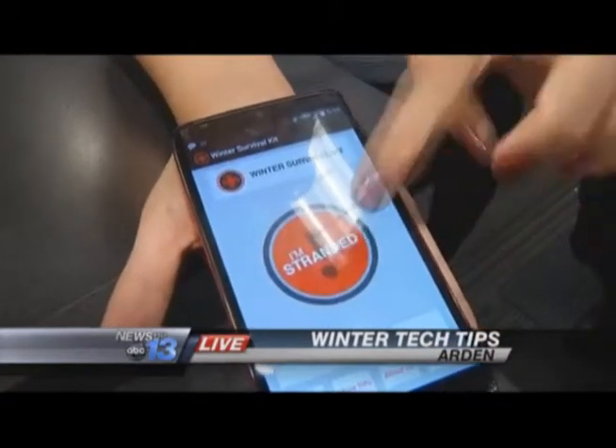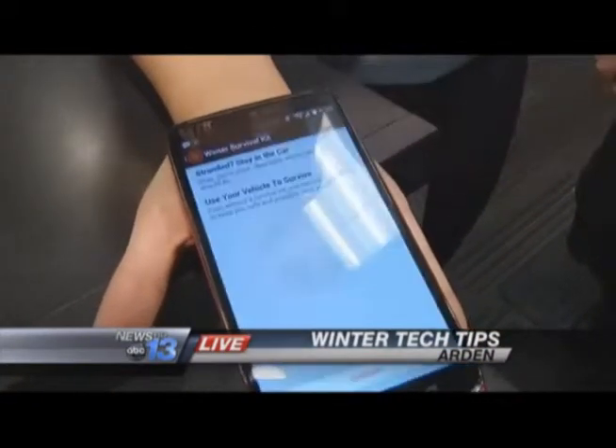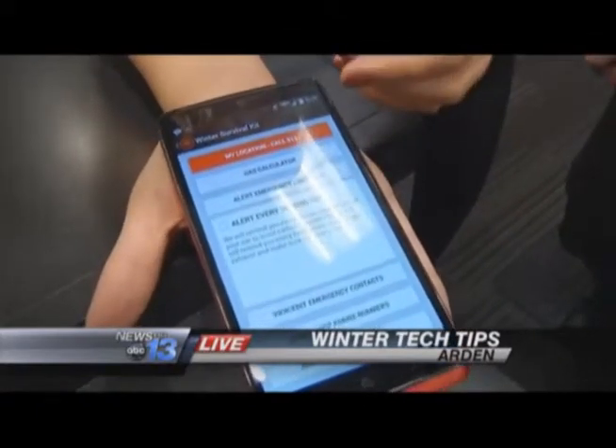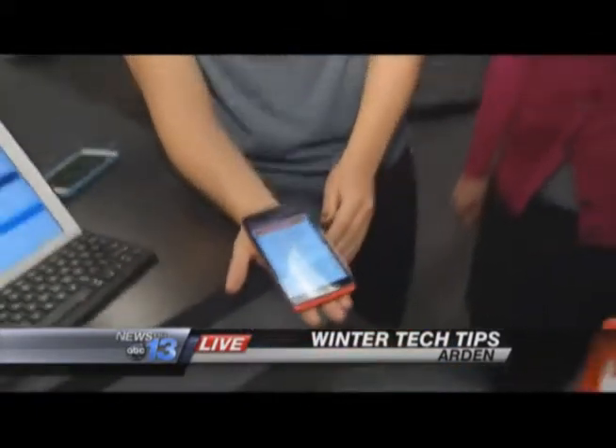If you do get into a situation where you're stranded, one quick press — 'I'm stranded' — hit the continue button and it's going to help locate you. You can call 911, calculate how much gas you've got left in your vehicle, all to make sure you get the most out of the gas you currently have. It's a great app that stores everything in one place. All you have to do is download it, input that information, and you're all set.